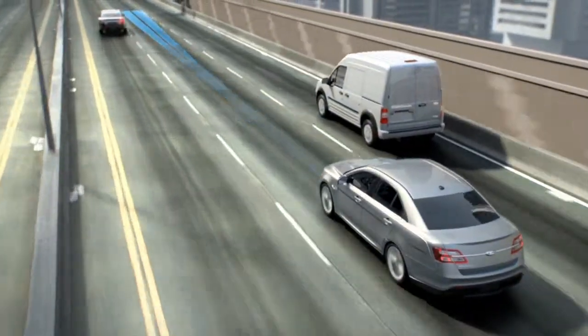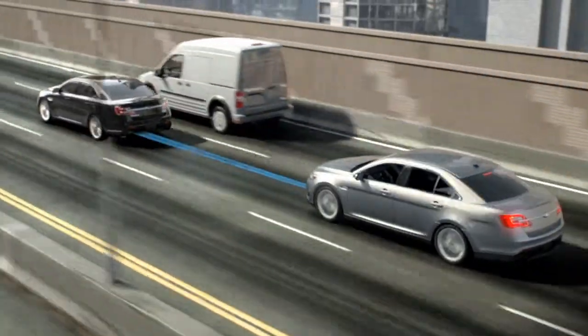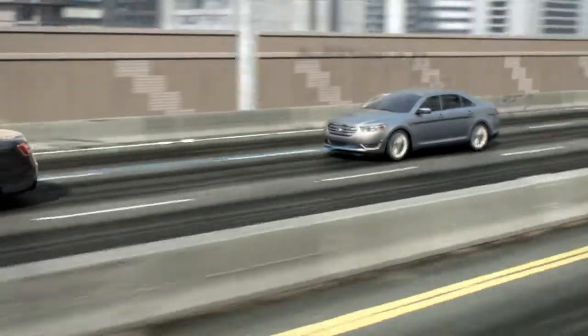Available radar-enabled adaptive cruise control lets you choose one of three preset gaps between your Taurus and the vehicle in front of you: 29 yards, 44 yards, and 66 yards.